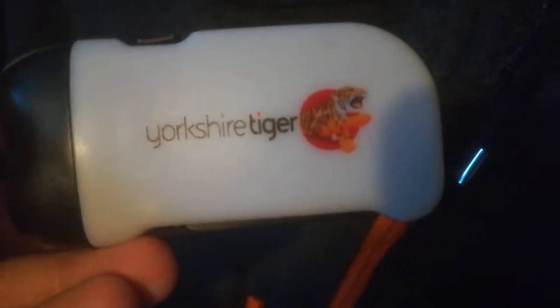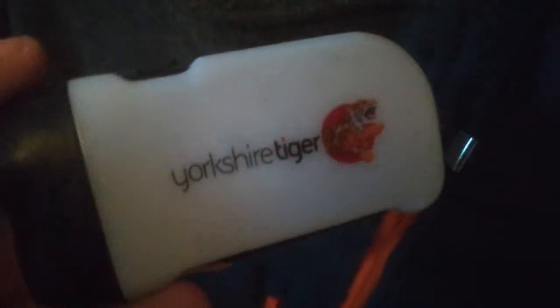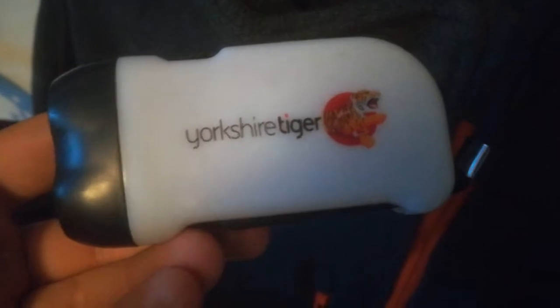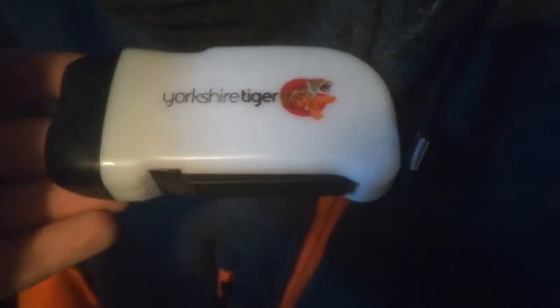There's also a Yorkshire Tiger driver's torch. Now the drivers get given torches for the bus inspection in the morning. That turns the torch on but I won't demonstrate it as it'll be too bright. So that's the Yorkshire Tiger driver's inspection torch.